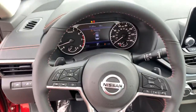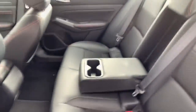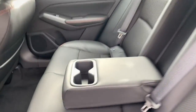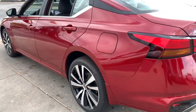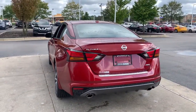Sacrifice nothing. This Altima has it all. Our team will give you an outstanding test drive experience. Stop in today. We'll see you then.